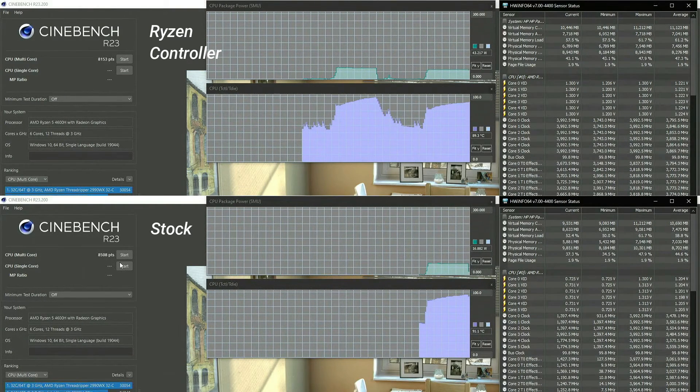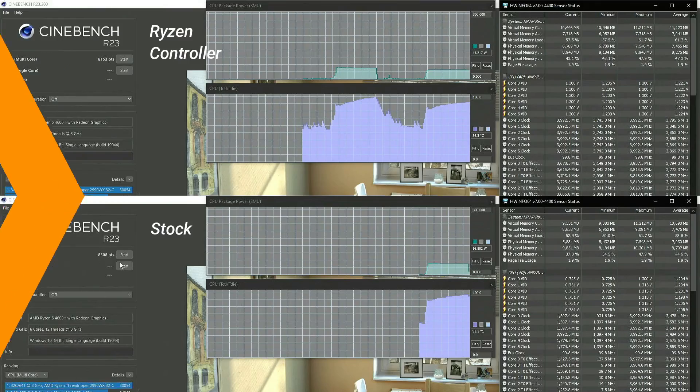Locking the TDP at 45W maximum drops our overall temperatures by about 5 degrees centigrade, and the rise in temperature is more gradual. We barely lose any performance — it's almost just a 3-4% drop. So 45W on the CPU for a 6-core Ryzen is just enough.